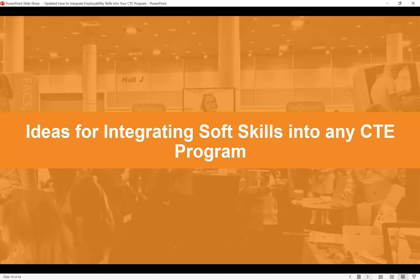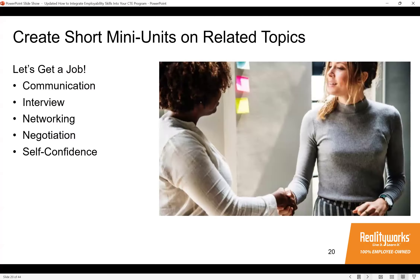Now we're going to share a dozen ideas for integrating employability skills — including leadership — into any CTE program. You can bundle small groups of related lessons for impactful, focused units. For example, you could create a mini unit called 'Let's Go Get a Job' covering communication, interview skills, networking, negotiating, and self-confidence. A short one-week unit of five lessons could be a great focused experience. You can be very creative about how you group topics.